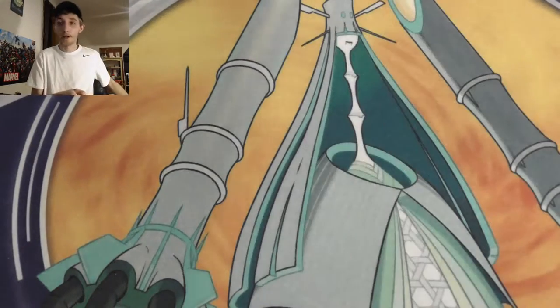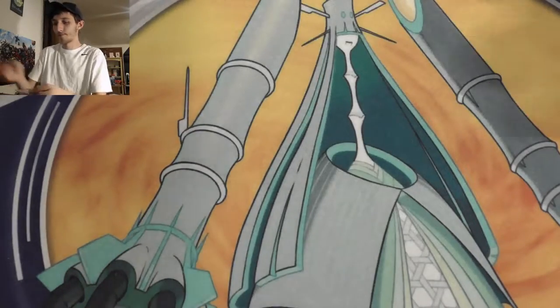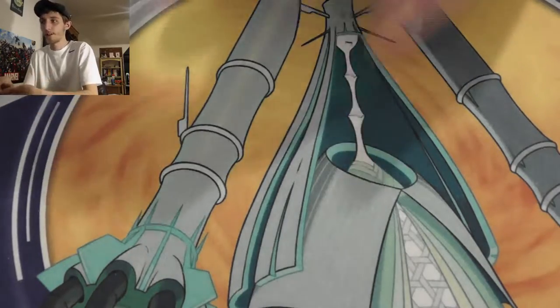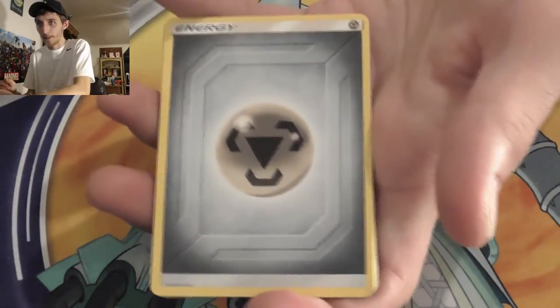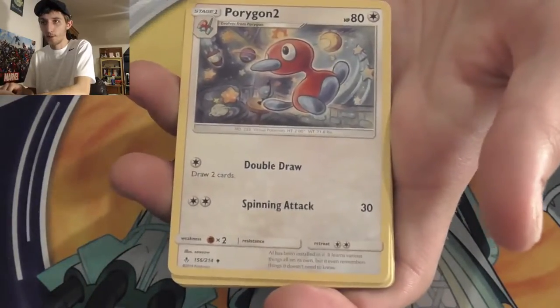We're always looking for feedback here. The goal isn't necessarily to have the biggest YouTube channel ever — it's just to have fun and open Pokémon cards. You guys can sit back, watch, and see what we pull.